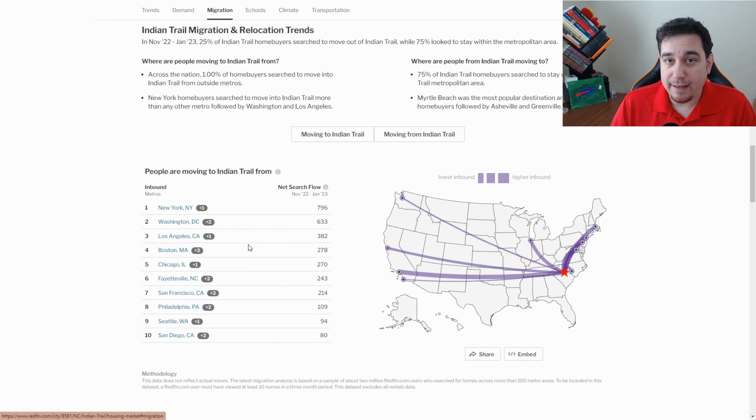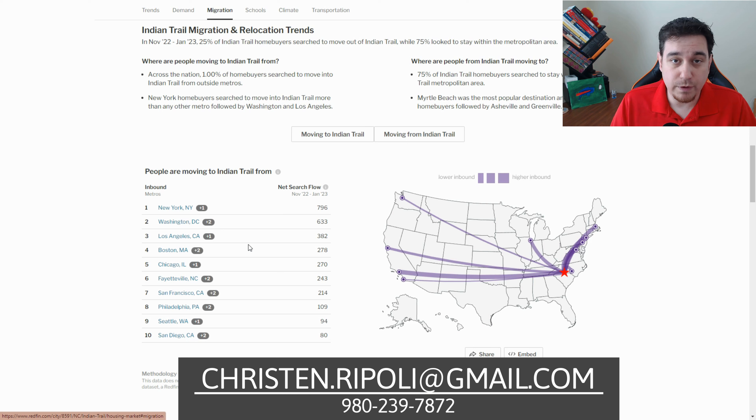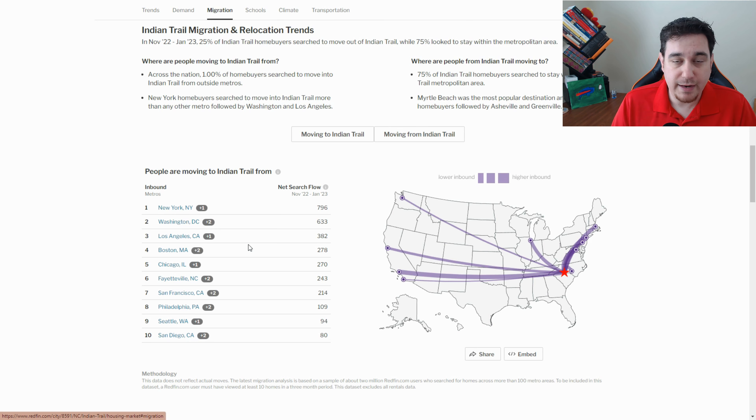If you are thinking about moving from out of state, give Kristen and I a call. We do home tours with our great video equipment, we also have a drone that we use to show you the surrounding neighborhood and area, and we do a drive-by with our GoPro so you can see the streets around the home. We do it all so you guys know what you're getting into if you decide to move to Indian Trail, North Carolina.